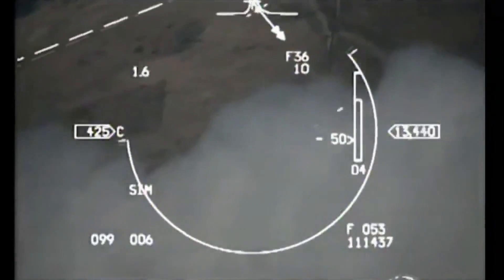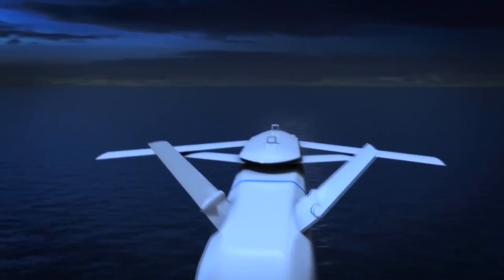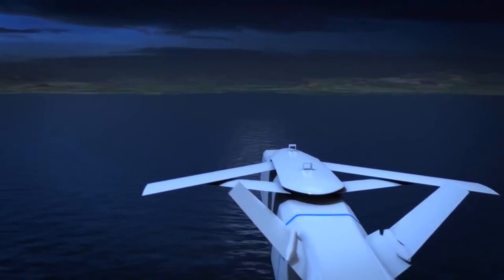The 300km range missiles will be launched from the Turkish Air Force's F4E-2020s and F16B40s, which won't have to get in range of an enemy's air defence systems in order to hit their targets with high precision. This will be aided by their small radar cross-sections, so they will be very difficult to detect by an adversary.